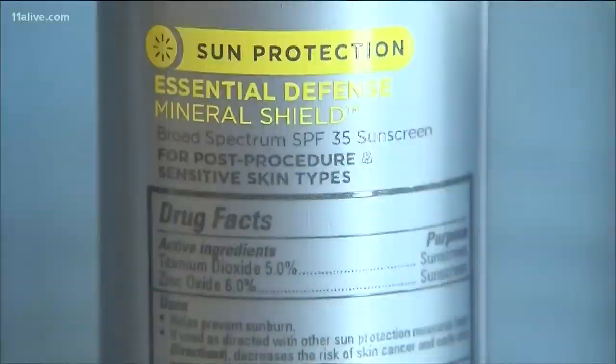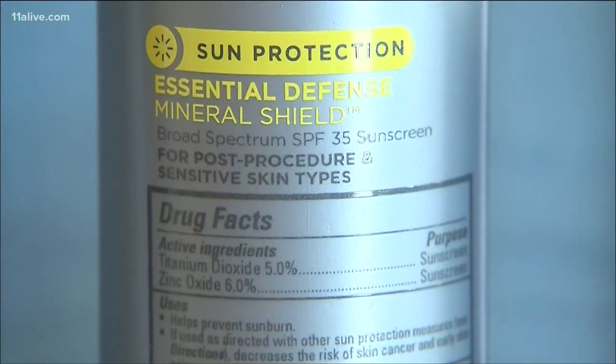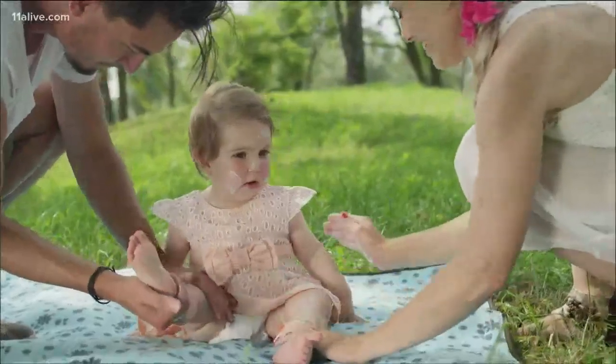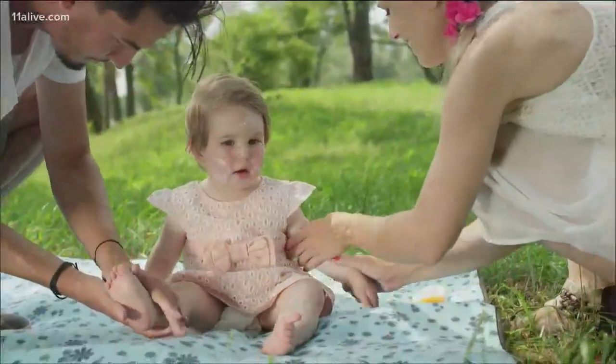A lot of these homemade recipes do contain zinc oxide, which is in the commercial ingredients. The problem is they haven't been tested and you don't know how much is in each one, or if you're distributing it evenly in your homemade products like they do with commercial grade ones. So Dr. Polak is very skeptical on that.